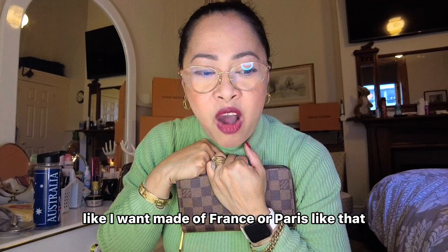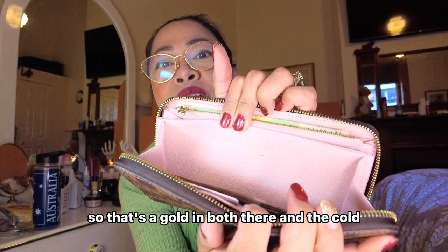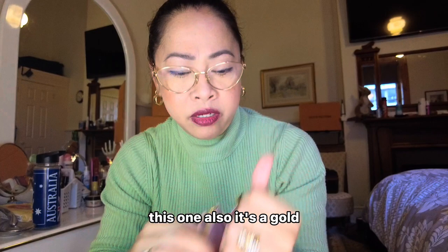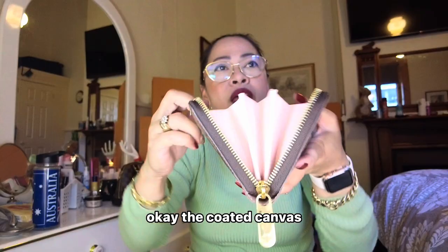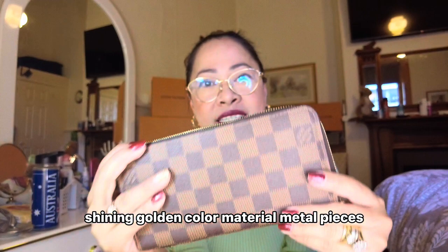I always think that when you have an LV it's like something made in France or Paris. They have Paris and France and the US. So this one is made in France, in Paris. There's a gold emboss on it and the coat is also gold. On the other side, the coated canvas has grain goat-hide leather lining. As you can see, shining golden color metal pieces.